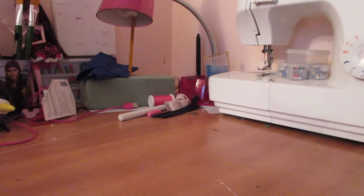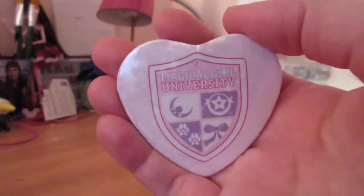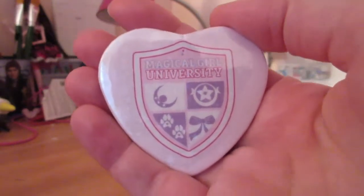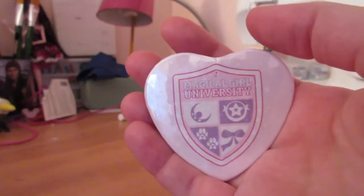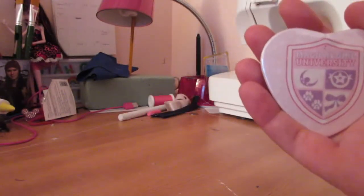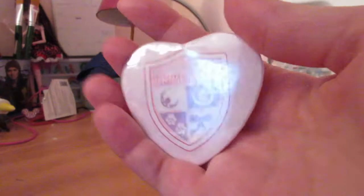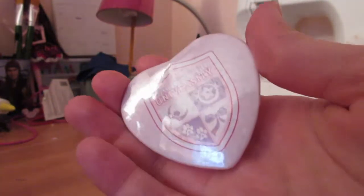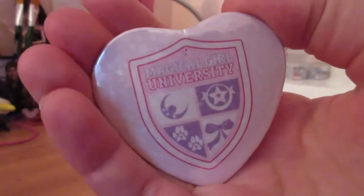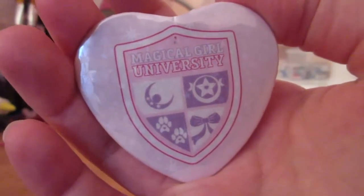I'm going to start with the artist alley first. The first thing I want to show you is this magical girl University heart-shaped pin. This is from Sweet Fits Apparel — I actually have their magical girl University sweatshirt, which I'm wearing right now because it is super nice. There is a holographic star glittery pattern in there too, and it's really cute. I had to buy it because I love their stuff.